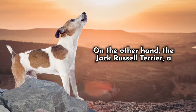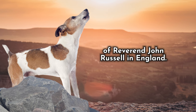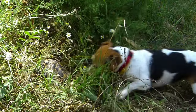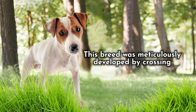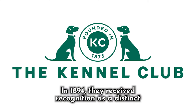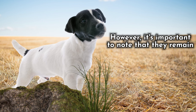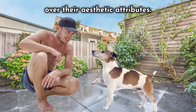On the other hand, the Jack Russell Terrier, a pint-sized yet formidable hunting dog, emerged in the 19th century under the guidance of Reverend John Russell in England. Reverend Russell sought to craft a compact, agile, and astute companion capable of flushing foxes from burrows and hunting small games such as voles and farm rodents. This breed was meticulously developed by crossing various terrier types, including the fox terrier. In 1894, they received recognition as a distinct breed from the Kennel Club of England, and their journey continued with acknowledgment by the American Kennel Club in 2003. However, it's important to note that they remain classified as a working breed, prioritizing their functional abilities over their aesthetic attributes.